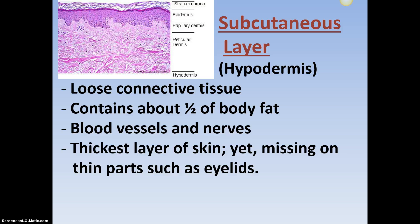The subcutaneous layer, or hypodermis — the term used most in the medical field is subcutaneous layer. So if they're giving you a shot sub-Q, they're sticking it under your skin. The needle goes through the epidermis, through the dermis, and into the hypodermis, or below it. It is made mainly of loose connective tissue, contains about half of your body fat, and has a lot of blood vessels and nerves — it's very vascularized.